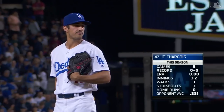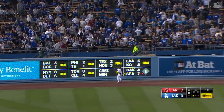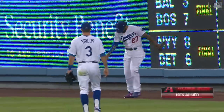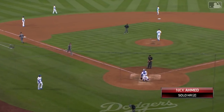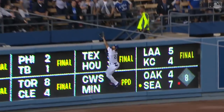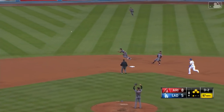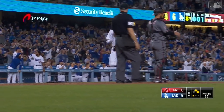JT Chargois comes on in the eighth. A fly ball to left sends Matt Kemp back to the track — at the wall and gone! Nick Ahmed with a home run, and just when the Dodgers grabbed the momentum back, Ahmed hits his second of the year to make it 8-5. Matt Kemp comes off limping after that leap at the wall. Then a bouncing ball off the bag — the Dodgers catch a break, this will score two — and it's a one-run game.